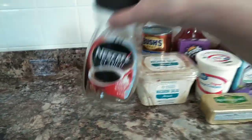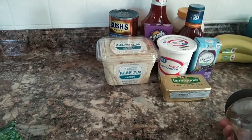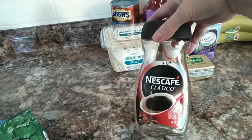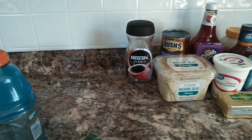I had already put my groceries up and went to upload the video and saw that everything didn't tape. So I already emptied my coffee jar into my container — this was $5.38. It was just instant coffee. For some reason that's what my husband likes, and if he likes it, I'm okay with it.